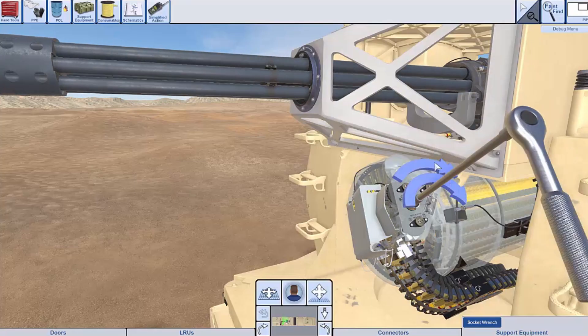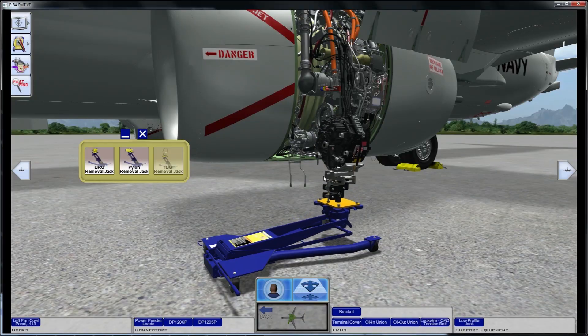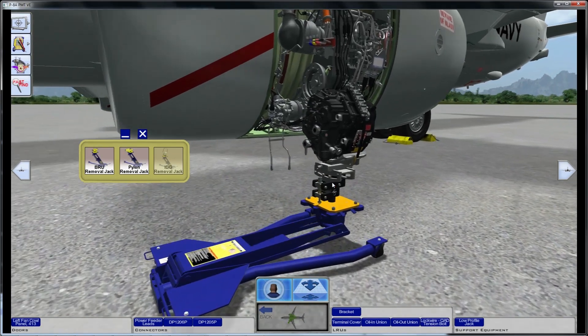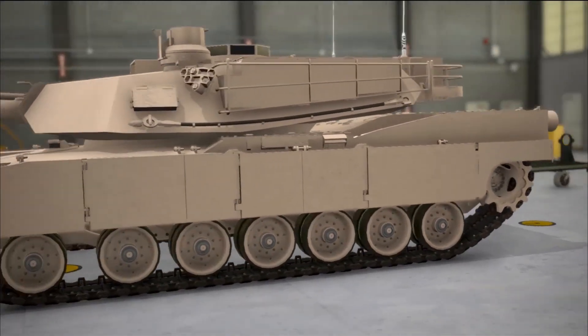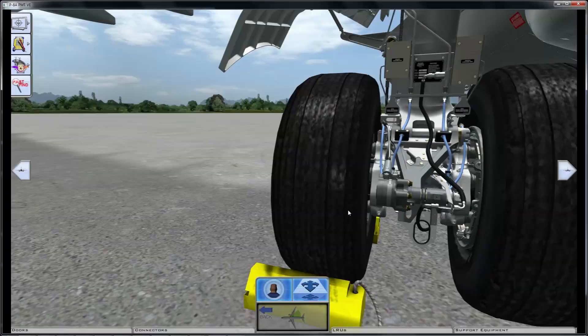Gather your content, build your lessons, combine with models, and publish runtimes for desktop, mobile, or mixed reality devices. Leverage Unity's real-time development platform with VE Studio's data-driven development approach to produce cross-platform training applications.